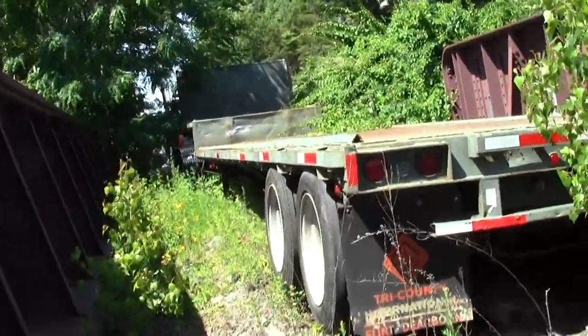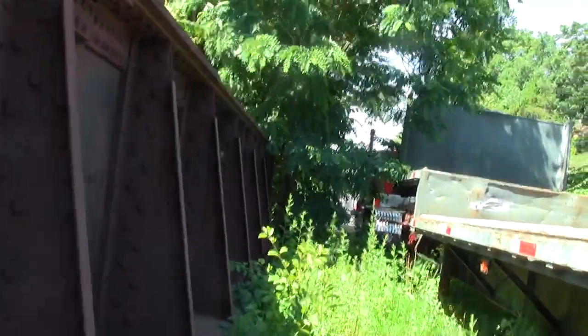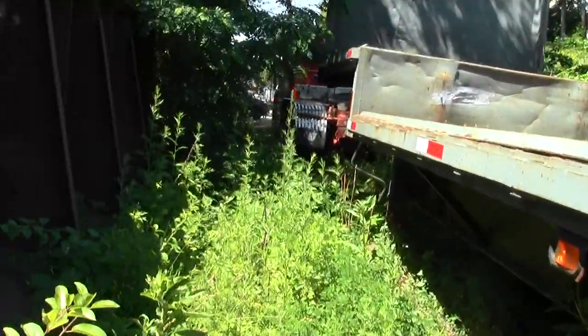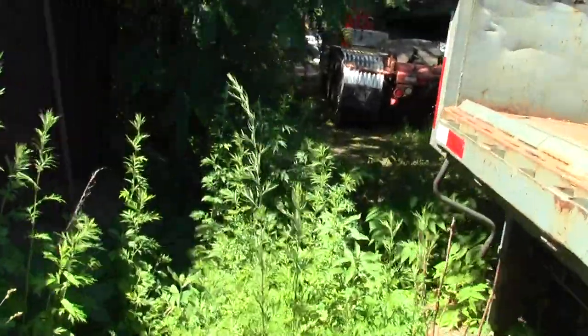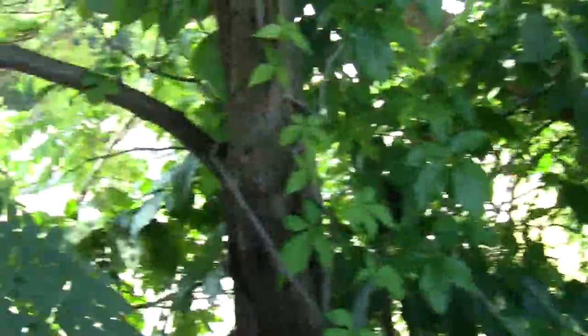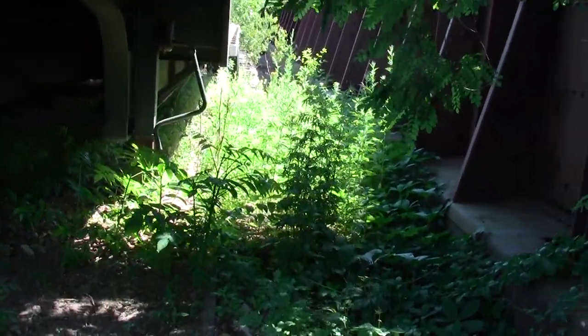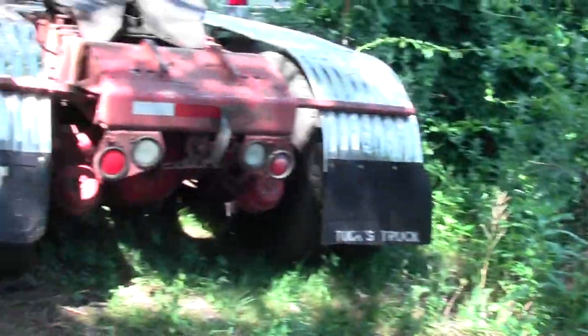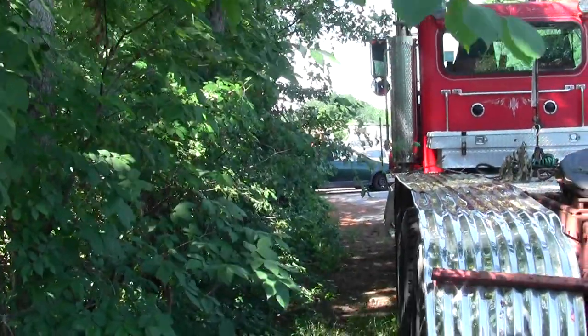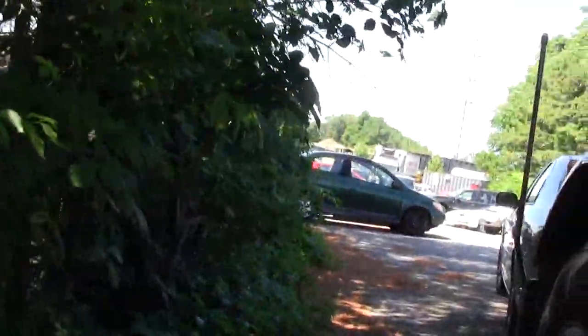I wonder how the rock got there. We've got a truck — who knows what its deal is. It's just sort of dumped here. We'll work our way along. Got some significant encroachment here.